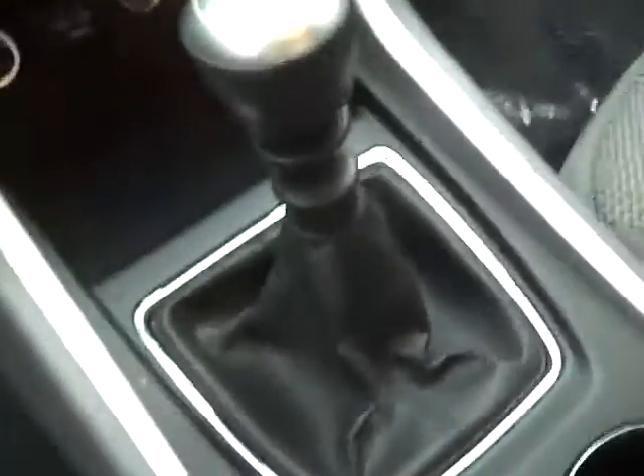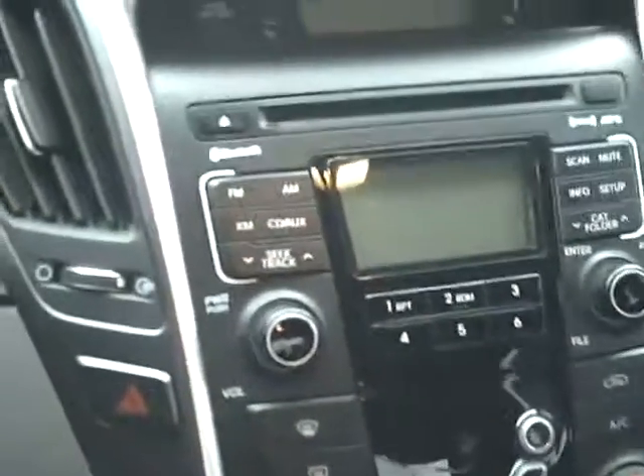This one's got a standard shift in it, which is a six-speed. It has all the auxiliary ports down in here, iPod and the USB. It's got your air conditioner, all your radio CD. You have your cruise control, your phone, the volume controls all on the steering wheel. Makes it easy to drive.